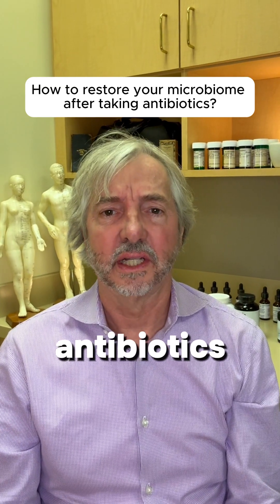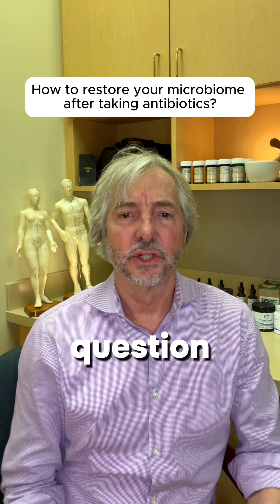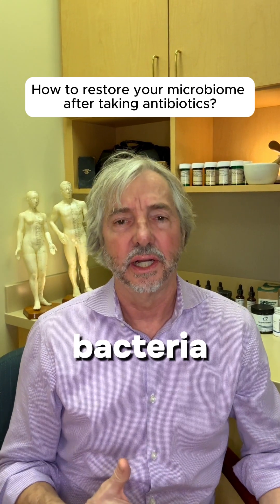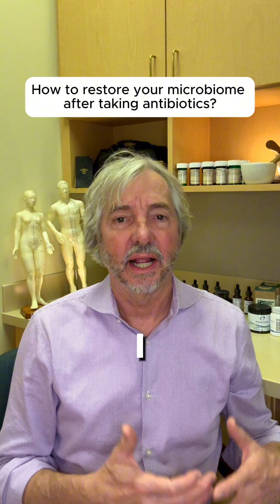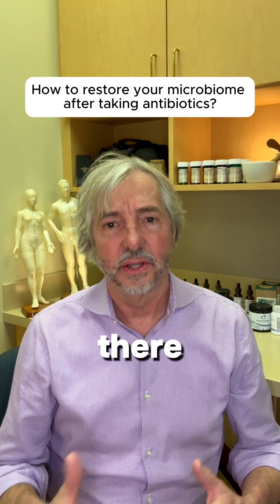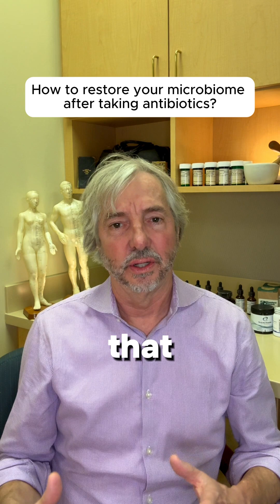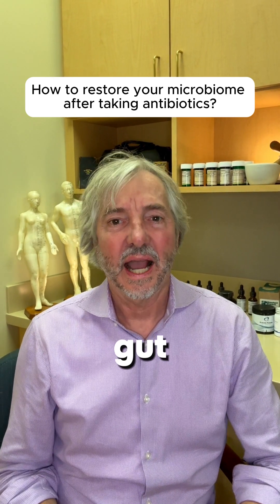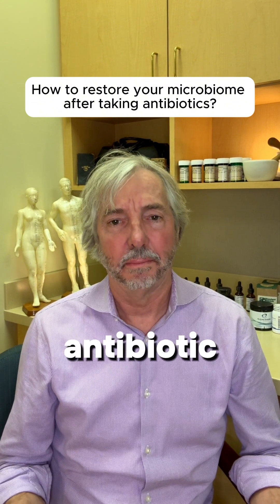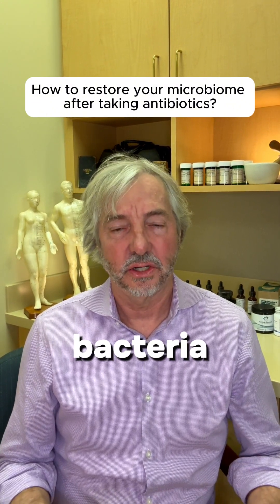If you've just finished a course of antibiotics, you need to watch this video. I'm often asked: what should I do to restore the bacteria in my gastrointestinal tract, or my microbiome, after taking an antibiotic? There are times when it is necessary to take an antibiotic, and we need to make sure we're helping to restore the beneficial bacteria in our gut after a broad-spectrum antibiotic has essentially decimated our microbiome.